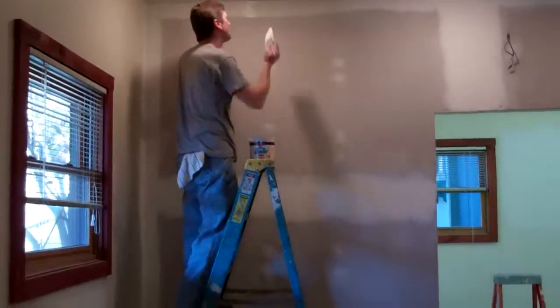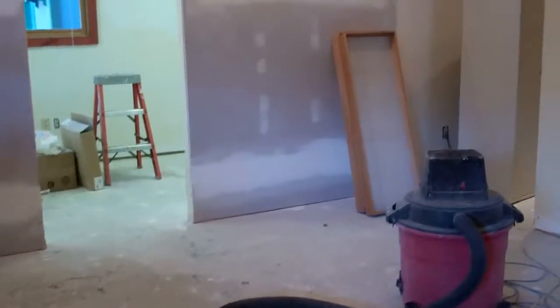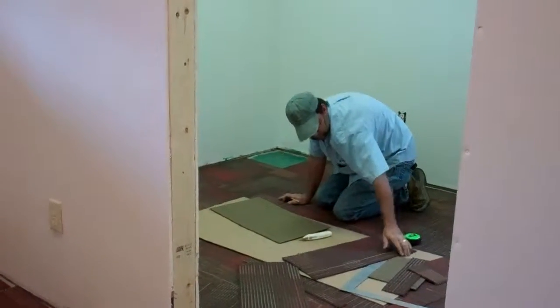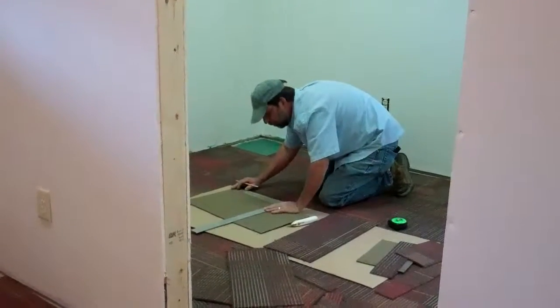After Steve's done with painting, carpeting will be going in. Stay tuned. The painting is done and Terry is putting the carpeting in. The next touch after that is the molding, and then we'll be putting the office back together again.